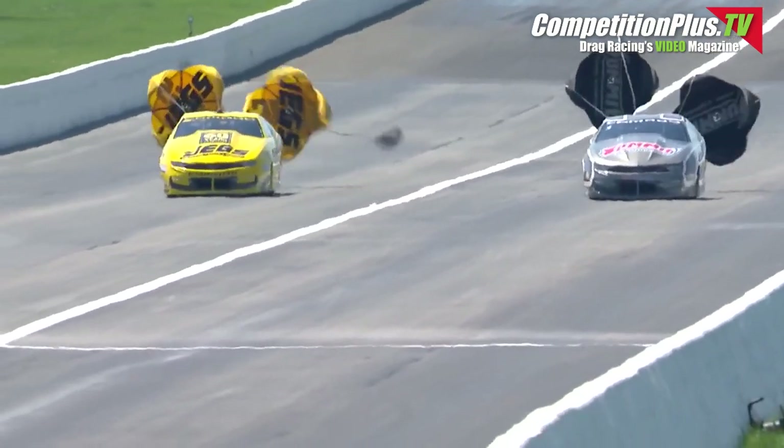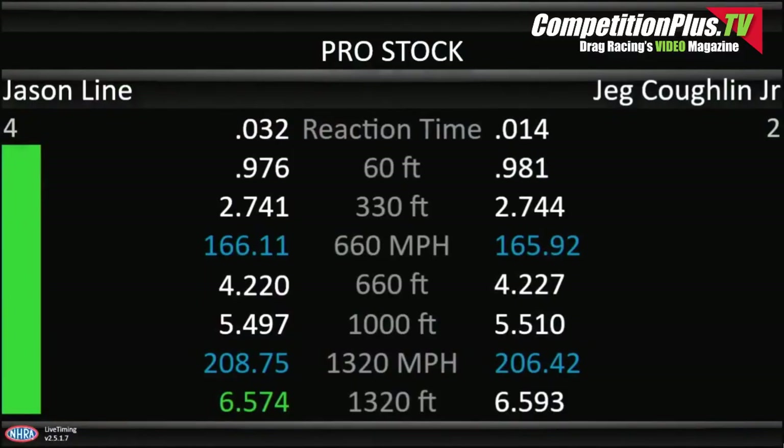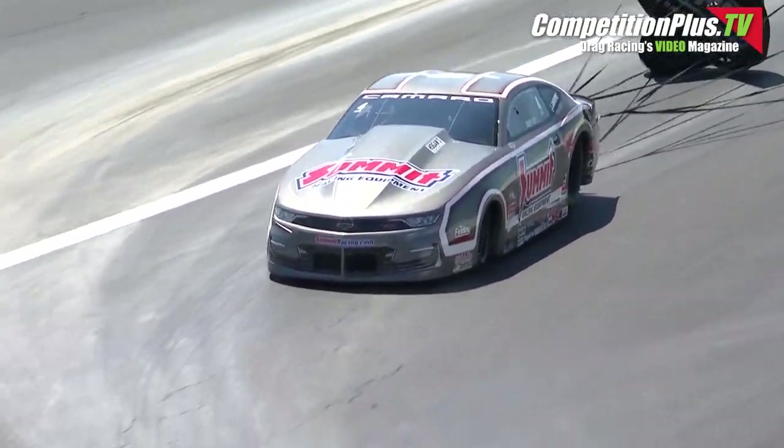6.574 at 208.75 and Jason Line goes to the top. That's going to put the KB cars 1 and 2. Jed Coughlin right there alongside — 6.593, speed down a little bit at 206.42 — and that's going to make him third.